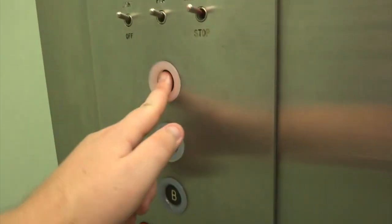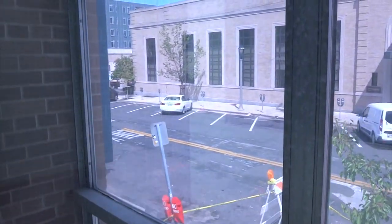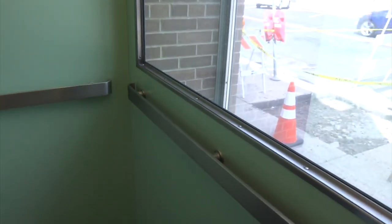I've passed this building so many times I didn't even know this was here. Watch out the window again. Look at these buttons — this is a cool elevator. I'm glad I came in here.